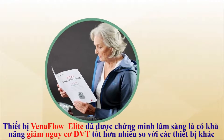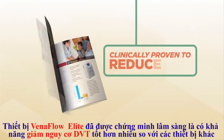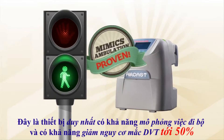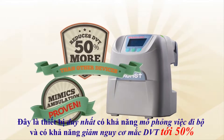You'll have the peace of mind of knowing that the device we use, the VenaFlow Elite, is clinically proven to reduce DVT more effectively than other devices. It is the only one proven to mimic ambulation, and is proven to reduce the occurrence of DVT by 50% more than other devices.